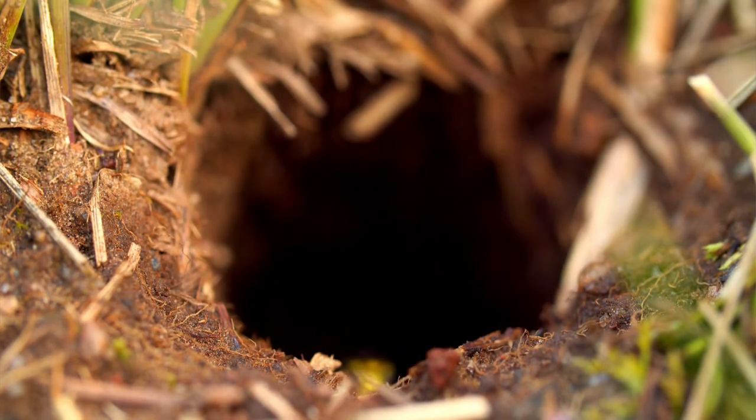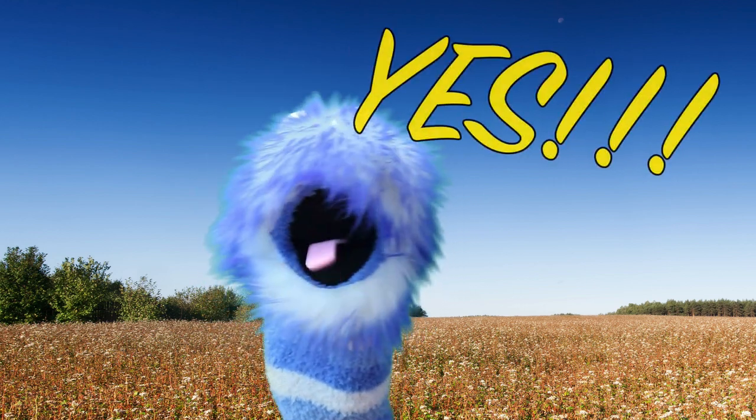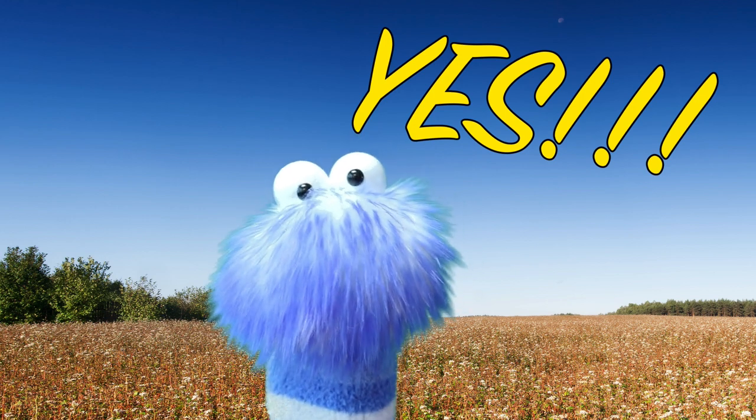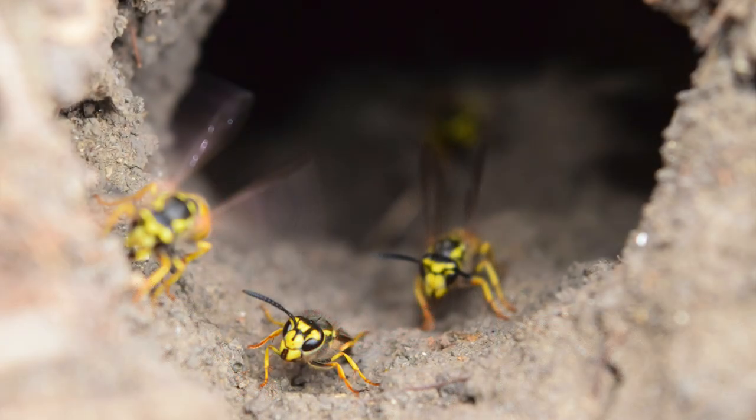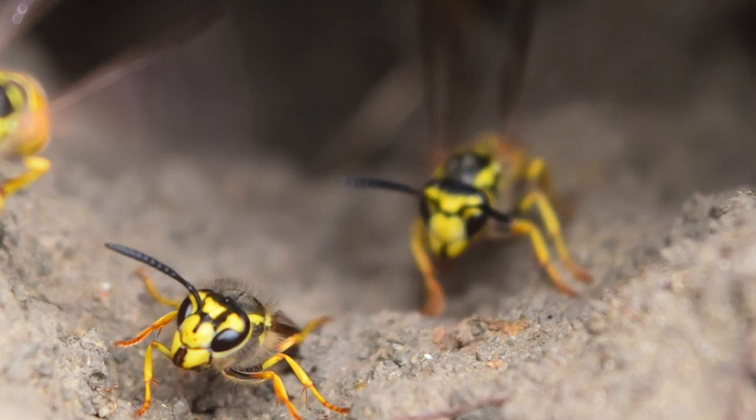Yellow jackets usually like to make their nests in the ground. Can wasps sting you? That answer is a big yes! Wasps don't lose their stinger when they do sting, so they usually may sting more than once. But don't be scared — as long as you don't bother their nest or try to smack them by flapping your arms, they usually won't sting you. People usually get stung when they get too close to a nest or happen to stumble into a wasp.